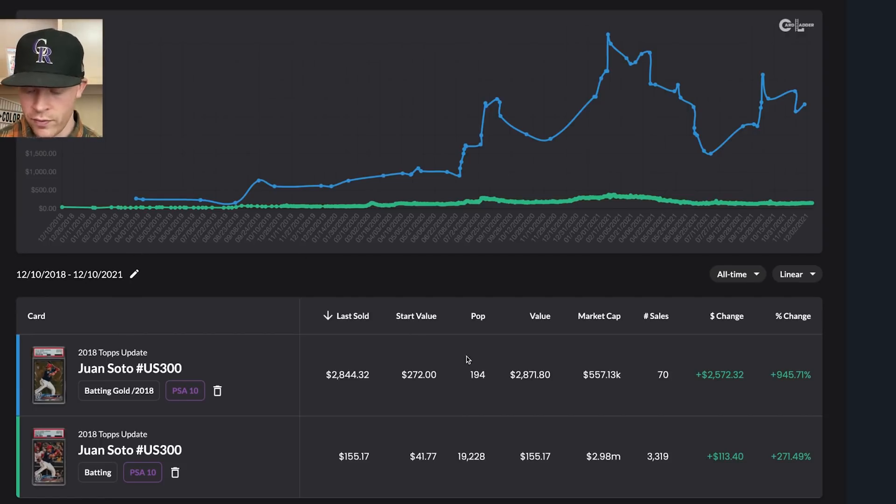You can see the gold PSA 10 started at $272, while the base card was $41 — about five times the value. Then there's a big gap in 2021 after the realization that there probably isn't as much value in base cards. They were still close, then separated. The gold's high price hit around $4,700, and it's now sitting at $2,800 while the base is $155. Overall, both are up drastically over the entire time frame, but that doesn't mean base cards are in a good spot.